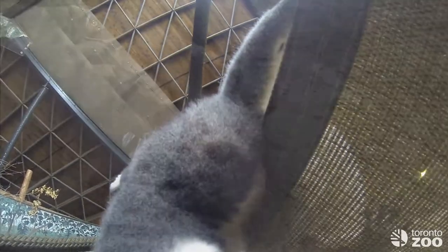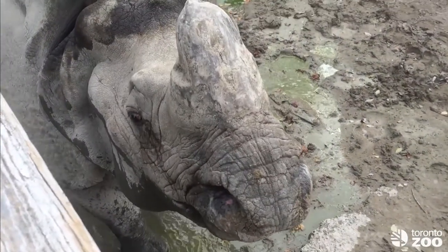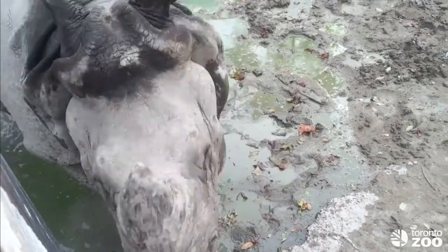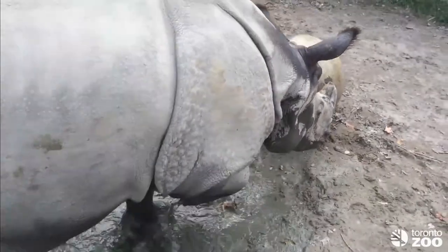More specifically, our smaller primates and our lemurs really enjoy mirrors. Some of our larger animals like our rhinos really enjoy pushing around larger objects or rubbing against larger objects such as boomer balls and large brushes.